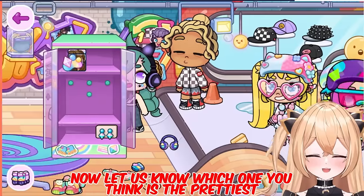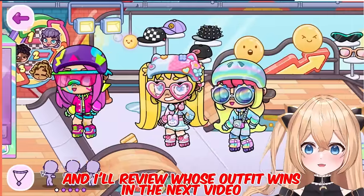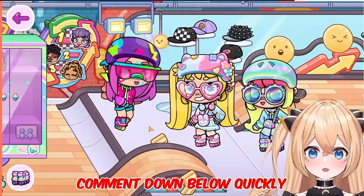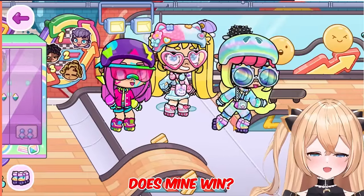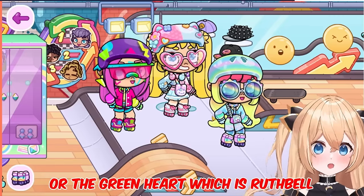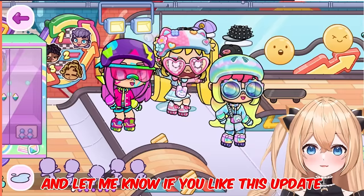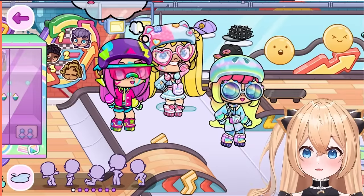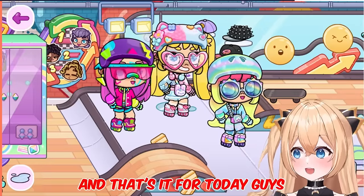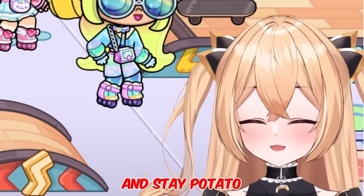Okay guys, now let us know which one you think is the prettiest, and I'll review whose outfit wins in the next video. Does mine win - the blue heart? Or the pink heart, which is Stessie? Or the green heart, which is Ruth Bell? Comment down below guys, and let me know if you like this update. Whoopsies - I fell down. And that's it for today guys. I can't wait to see you next time. And stay potato. Bye-bye.